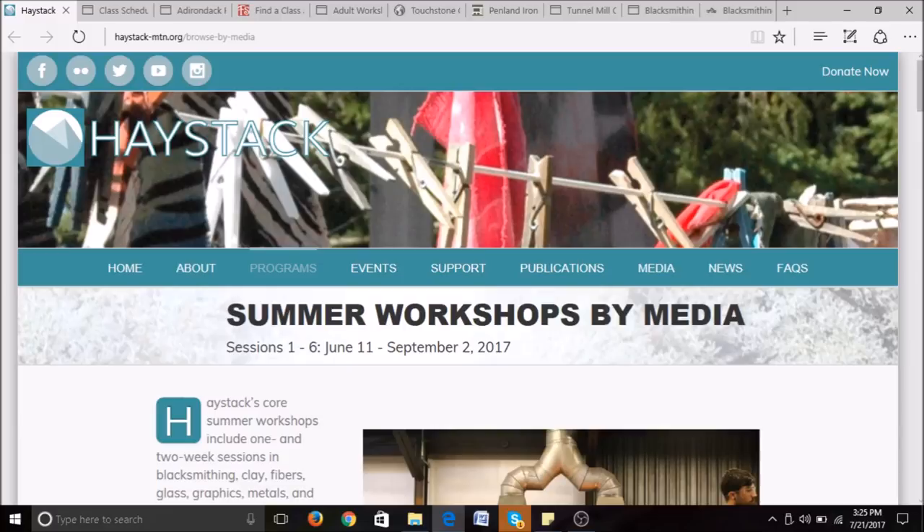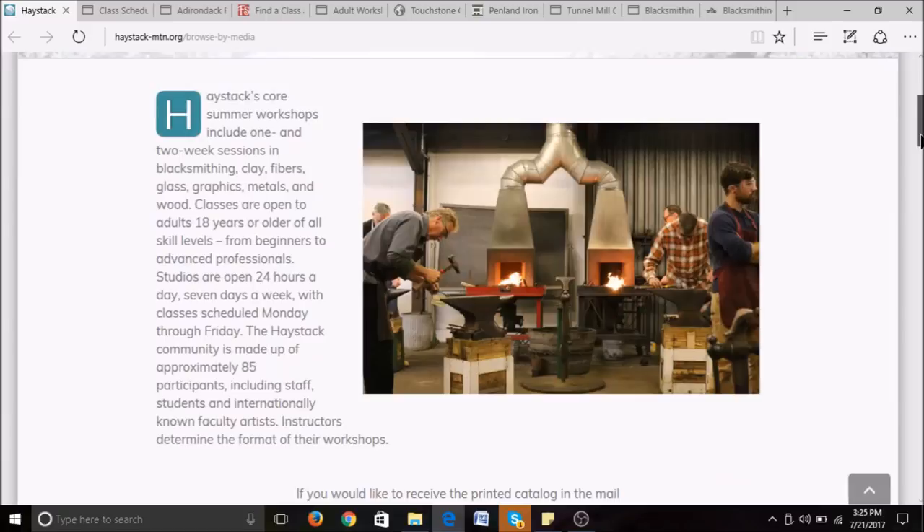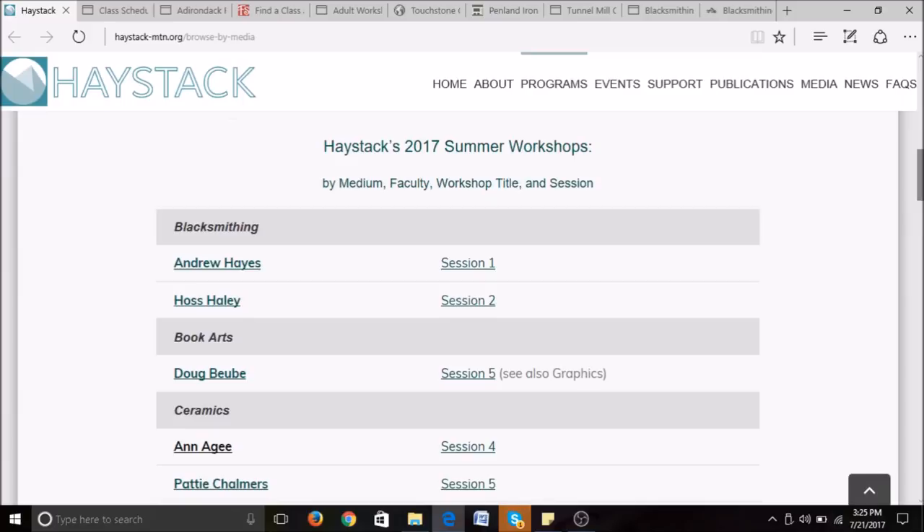As far as studio residencies, they offer that as well. Looking at their page, we can see a couple of their classes for 2017 just to give you an idea of the types of classes they offer. For this year they only have two sessions going — a blacksmithing session taught by Andrew Hayes and one taught by Haas Haley. If you'd like to learn more, you can go to haystack-mtn.org.